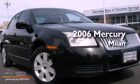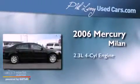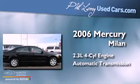This is a 2006 Mercury Milan. It has a 2.3-liter four-cylinder engine and an automatic transmission.